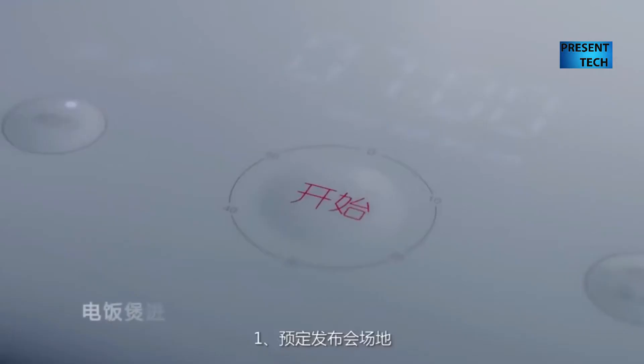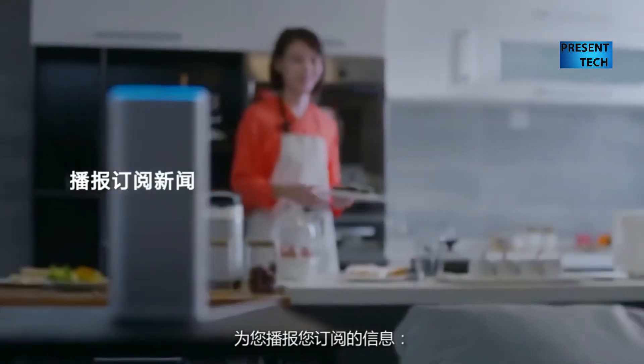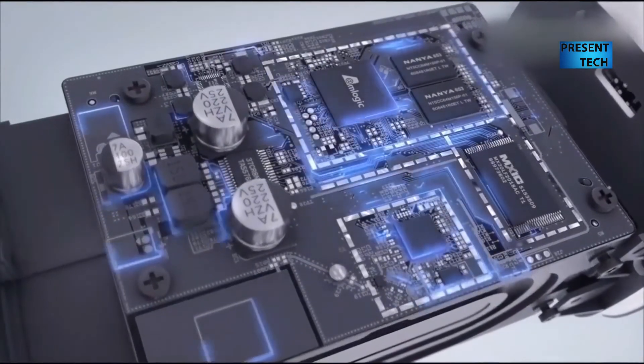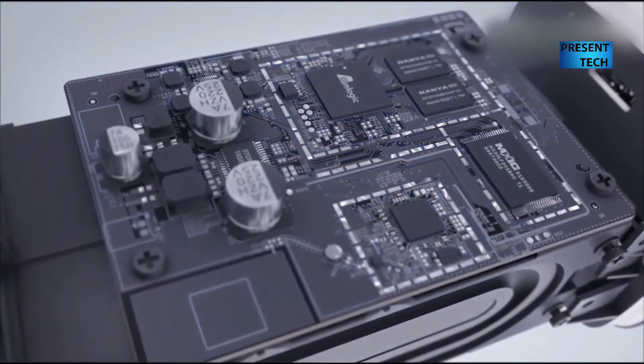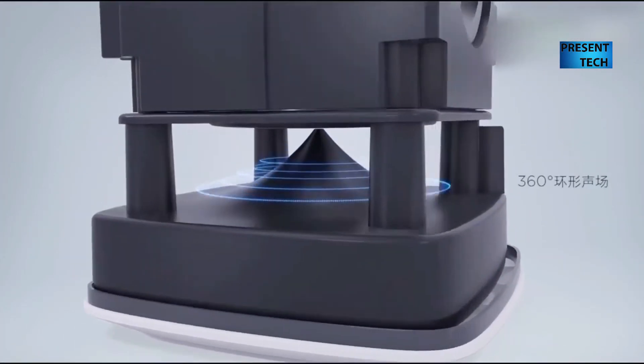If you look at its functions, it seems that Xiaomi Mi AI Speaker is not only a speaker, but a smart home assistant. It can wake you up in the morning, take notes, tell you about the weather, and read news broadcasts.